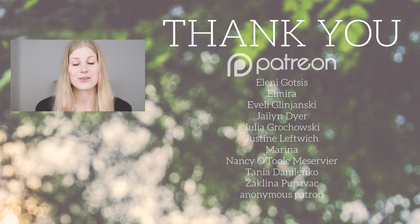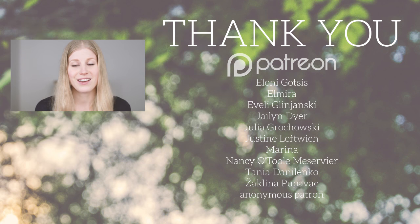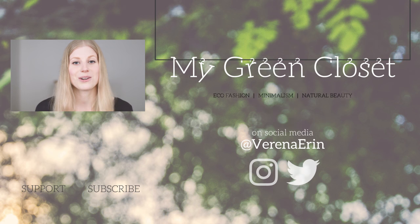Thank you so much to those of you supporting me on Patreon. Also, if you're not yet subscribed to this channel, you can click the button right down there to get notified when I upload new videos. Thanks for watching and I'll see you in the next one.